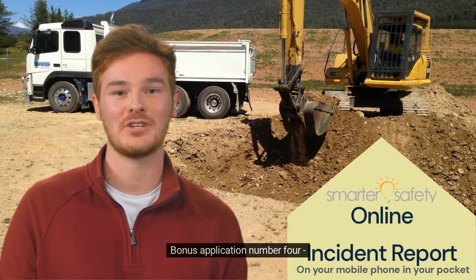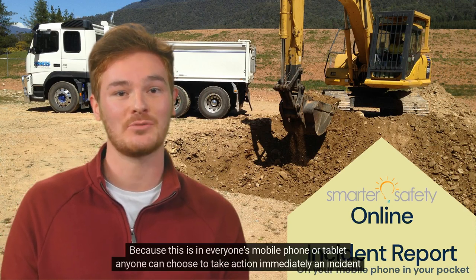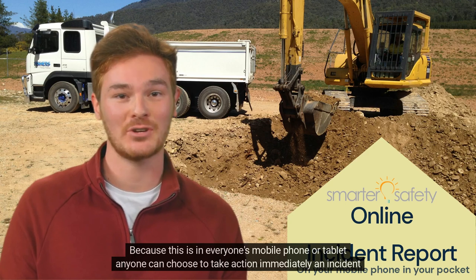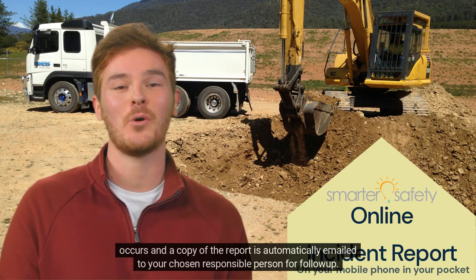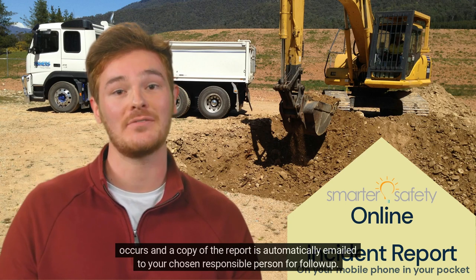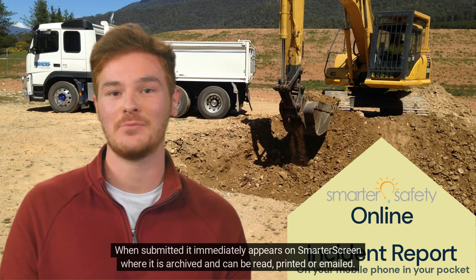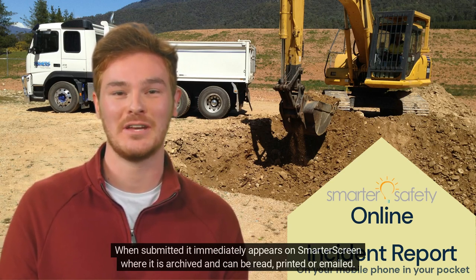Bonus Application Number 4: Incident Report. Because this is in everyone's mobile phone or tablet, anyone can choose to take action immediately an incident occurs, and a copy of the report is automatically emailed to your chosen responsible person for follow-up. When submitted, it immediately appears on your Smarter screen where it is archived, and can be read, printed or emailed.